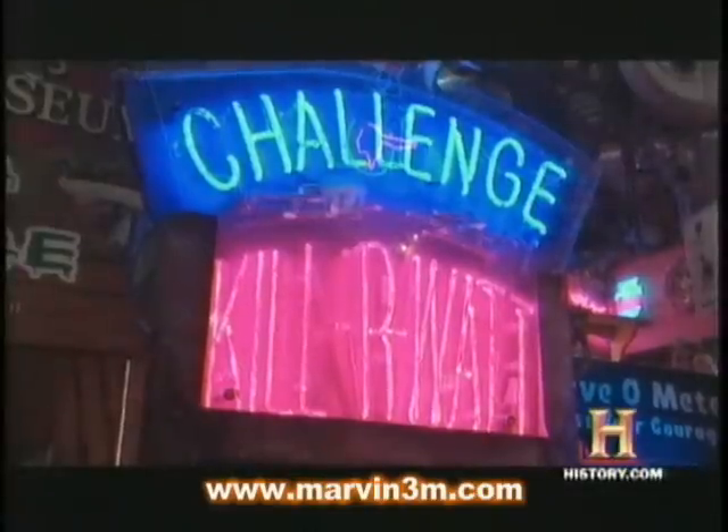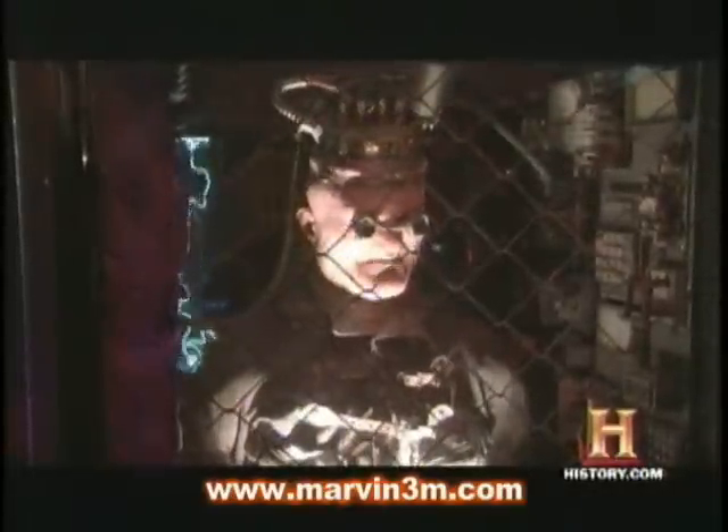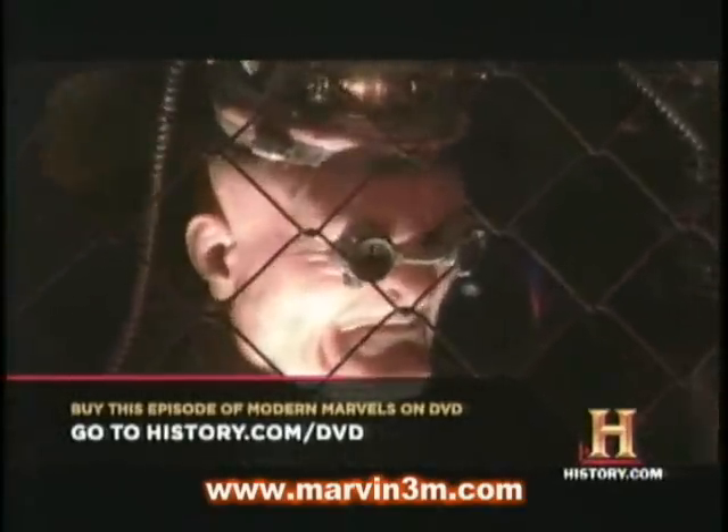Another machine turns the tables on Marvin's customers and delivers a shocking experience. This machine is Challenge Killer Watt, a machine unique to my museum. It was built by a friend of mine, a robotics engineer in Ohio. The idea of the machine is to keep your hands as long as you can on this handle. A little static electricity is produced — very light and very non-dangerous. But it does give you a little tingle. Whoa! I love it!